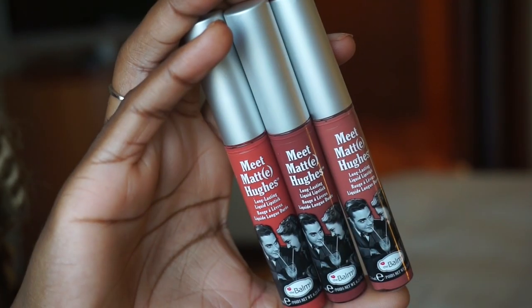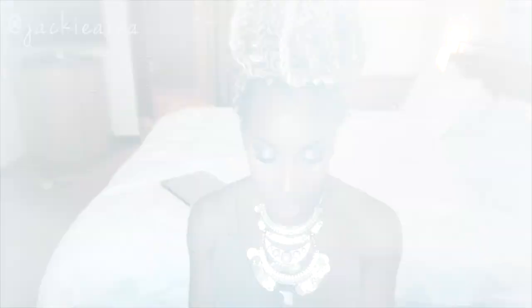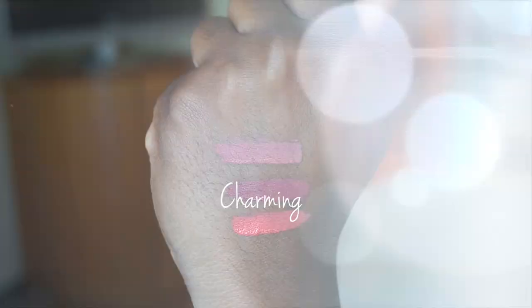In no particular order, I'm going to start with lip products. The Meet Matte Hues from The Balm — the liquid lipsticks — are probably some of my favorites out of all liquid lipsticks ever. They wear very, very comfortably. I picked my top three shades. I have Honest, which is a beautiful coral, especially on dark tan skin. I have Charmy, which is probably one of my favorites — it's a dark mauve pink. Especially for black girls, it's so pretty.